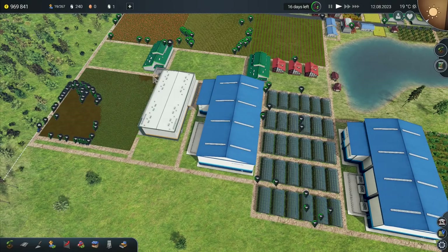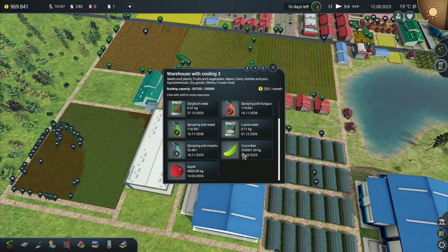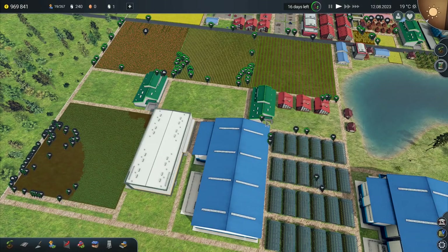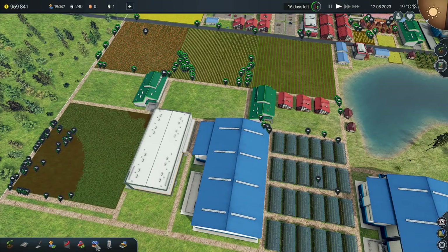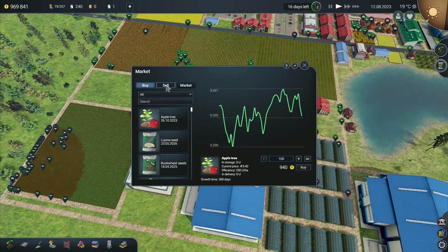The cucumbers, they're coming along and are actually being picked at the moment. This warehouse here is now almost completely full. So it might be time to just sell a few of the cucumbers so that I don't have them being put somewhere else. Let's go into the market and we can go to sell.